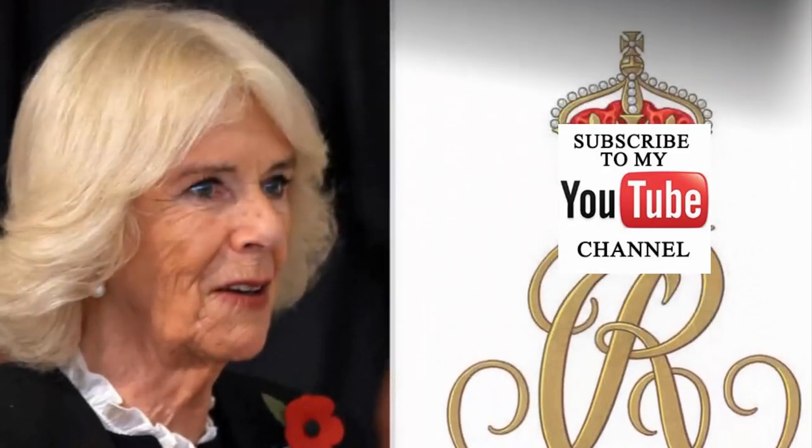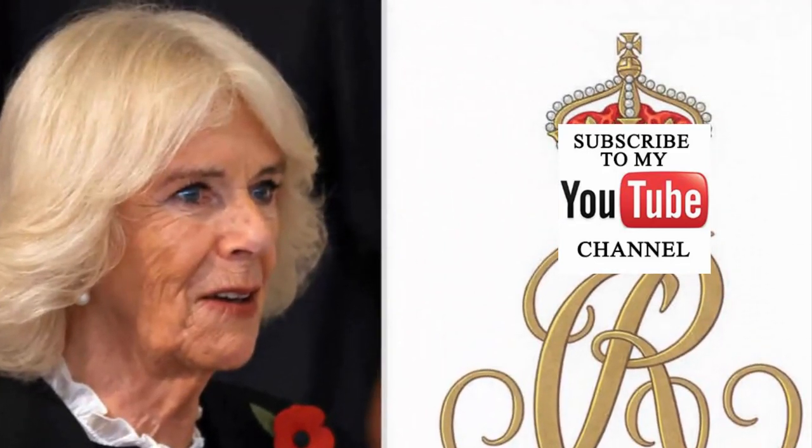In case you haven't subscribed yet, what are you waiting for, guys? Hit that subscribe button now and don't forget to press that bell icon.